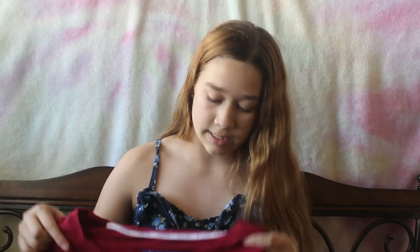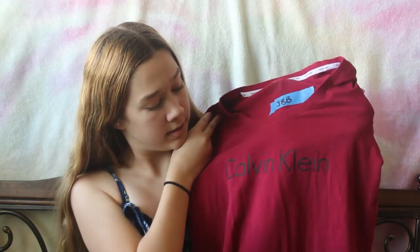The next thing is this really cute burgundy Calvin Klein shirt, and I think this will be really cute to work out in with some gray leggings. I just really like it, so that's that.